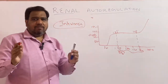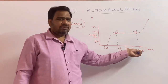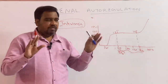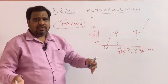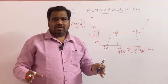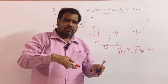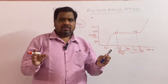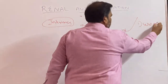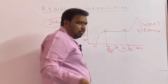Note it down: the range of blood pressure at which the GFR remains constant is 60 to 160 — it varies plus or minus 10. So 60 to 160. If this autoregulation does not happen, this GFR maintenance will not be there, which is very very bad, because glomerular filtration rate is very very important, which I have discussed in my previous video in detail.